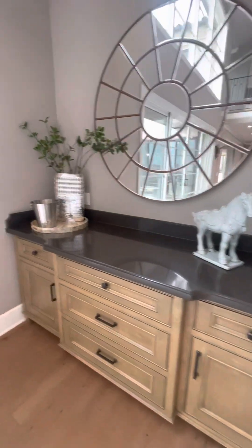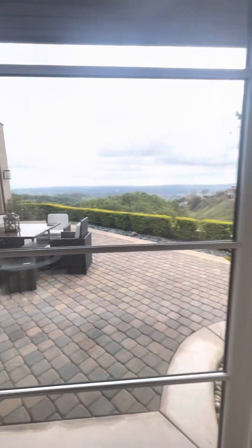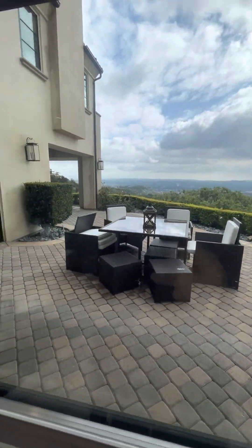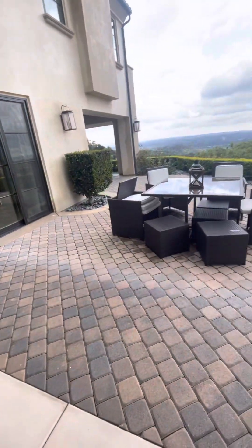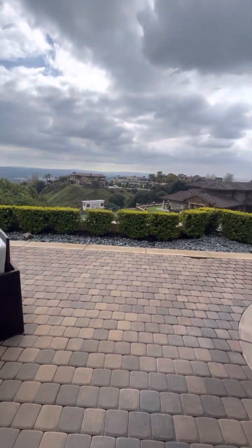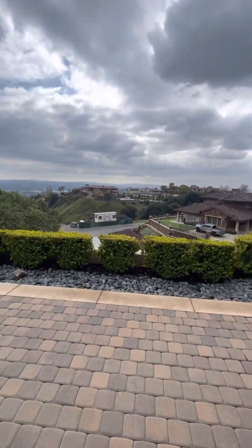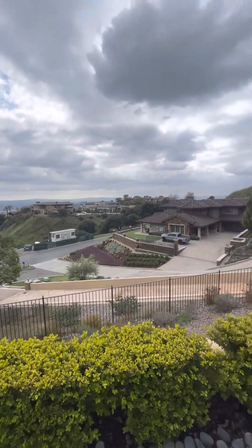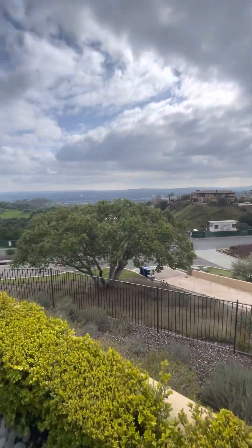Built-in. You can see L.A., you can see the valley.